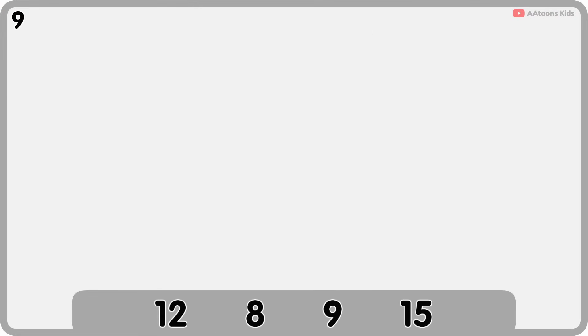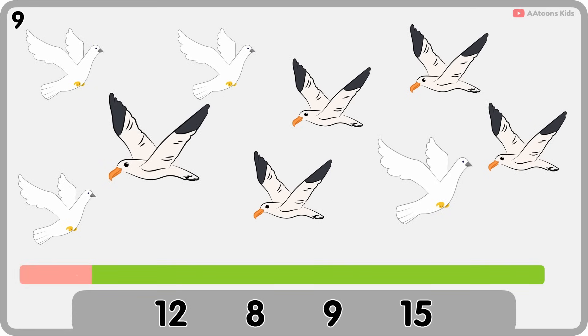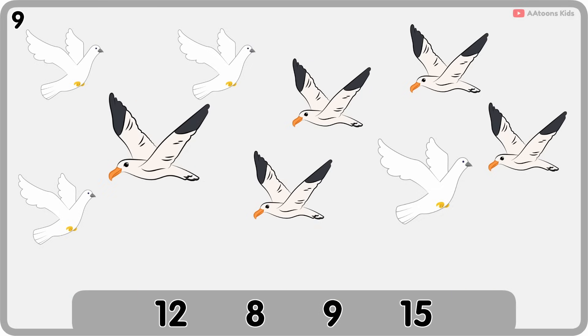How many birds are flying? Nine. One, two, three, five, six, seven, eight, nine. Nine birds.